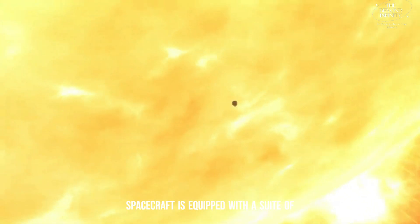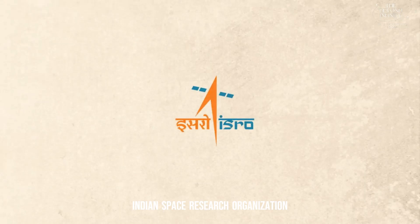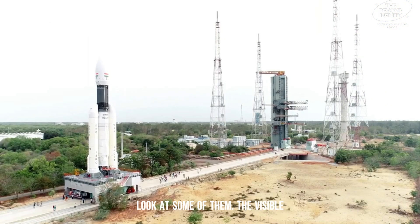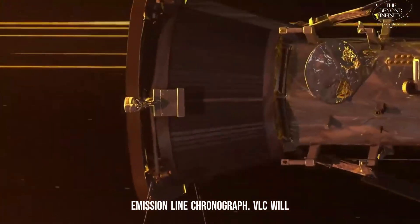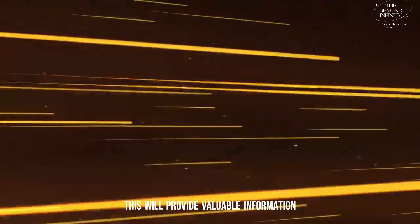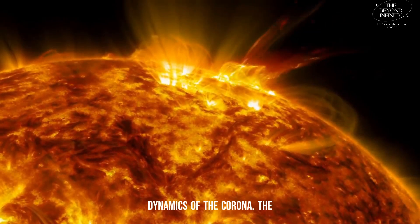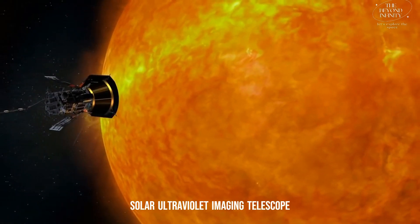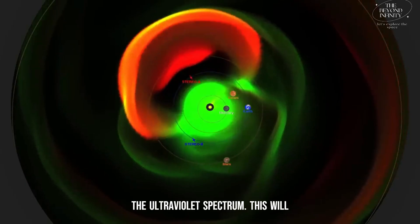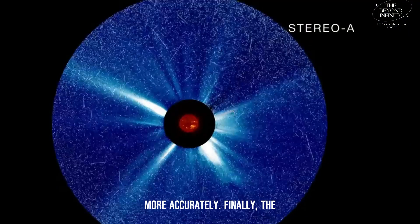The Aditya L1 spacecraft is equipped with a suite of advanced instruments developed by ISRO. The Visible Emission Line Coronograph, VELC, will observe the Sun's corona by detecting the emission lines of specific elements, providing valuable information about the temperature, density, and dynamics of the corona. The Solar Ultraviolet Imaging Telescope, SUIT, will capture images of the Sun in the ultraviolet spectrum, helping us analyze the Sun's magnetic field and coronal mass ejections, CMEs, more accurately.